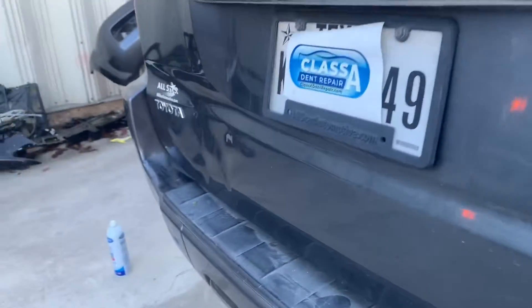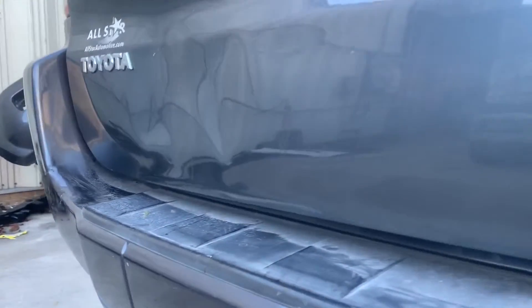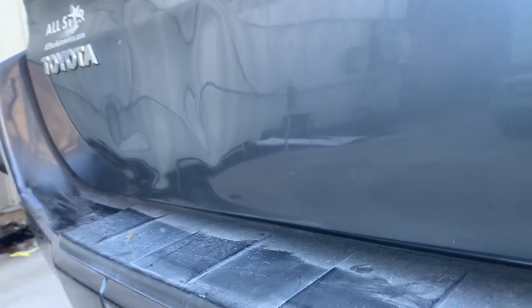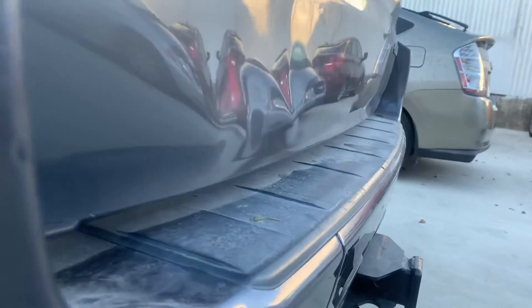Hello everyone, this is Abraham with Class A Dent Repair. Today we're going to show you this extreme damage — I think it is a 2014-15 Foreigner. As you can see, we have some deep hits on this hatch.